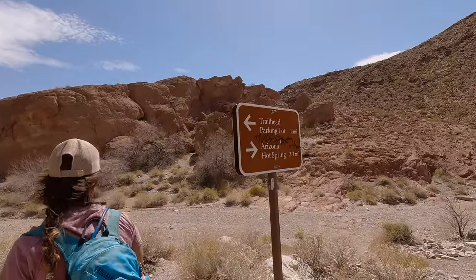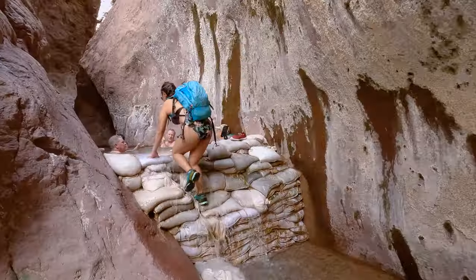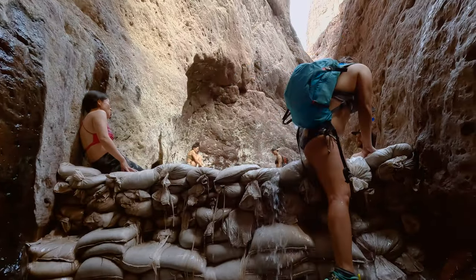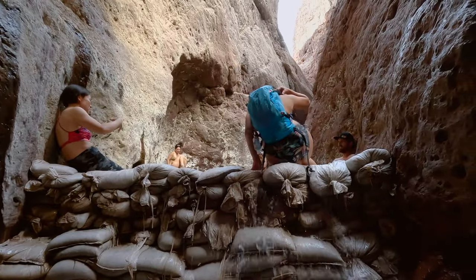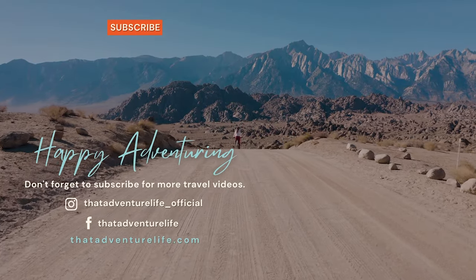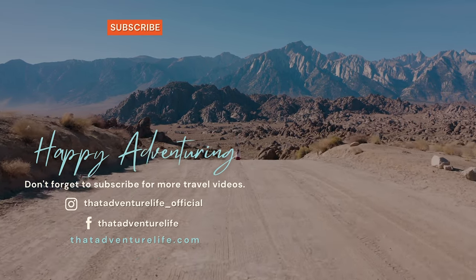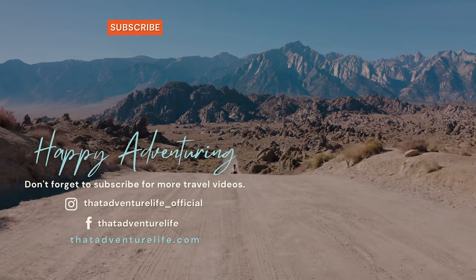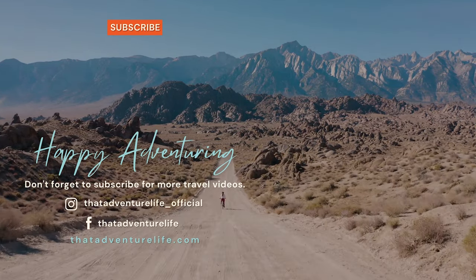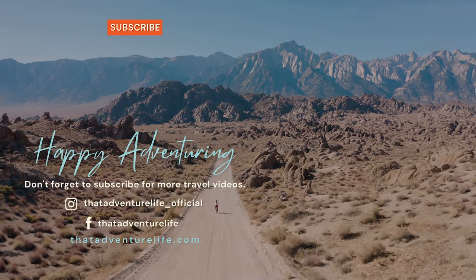Be sure to stay tuned for part two of this video where we continue on to Arizona Hot Springs — it is a really awesome addition to this adventure and you definitely do not want to miss it. What are your favorite hot springs? Let us know in the comments below. If you enjoyed this video be sure to subscribe so you don't miss any of our upcoming adventures. And for all the information about the Liberty Bell Arch as well as other awesome Nevada adventures, head on over to thatadventurelife.com.